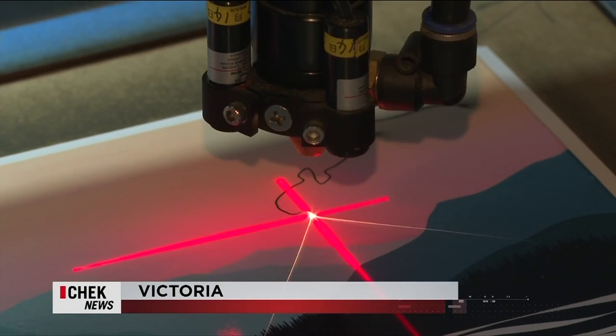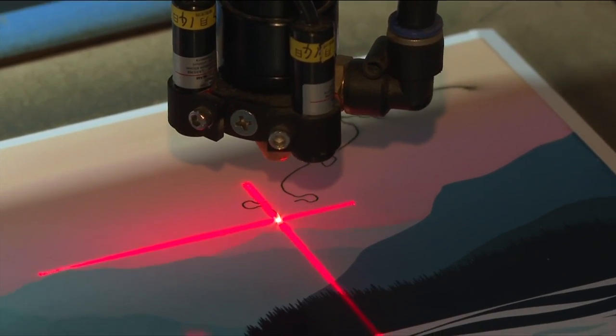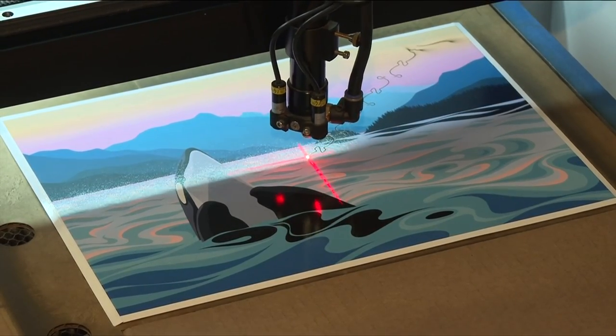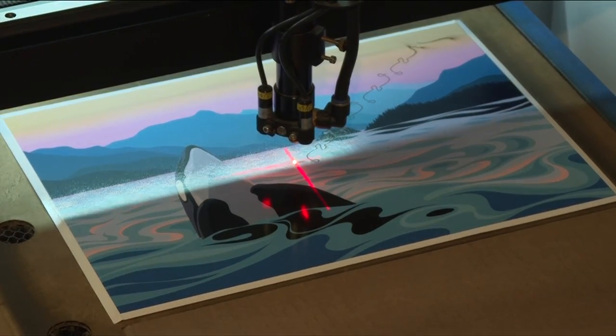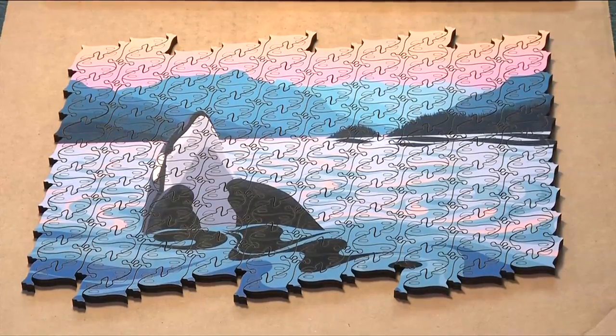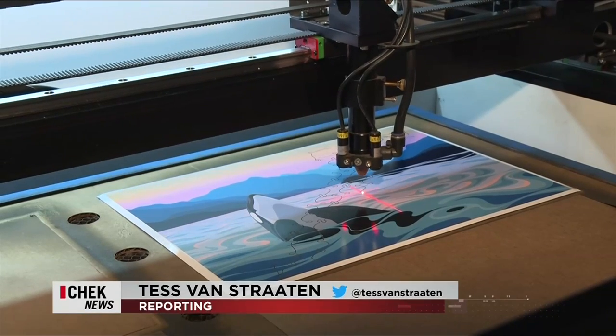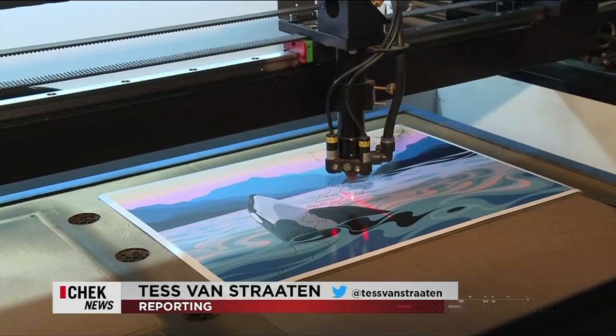At the Puzzle Lab factory in downtown Victoria, a new puzzle is being made. But this is no ordinary puzzle. The orca puzzle is very special, both in its design, its artwork, and its purpose. Each piece is a tiny whale — when you receive the puzzle, you're actually confronted with 206 identical little whale shapes, all perfectly pieced together on this orca artwork by Bowen Island's Art by Dye.